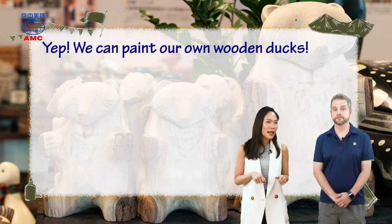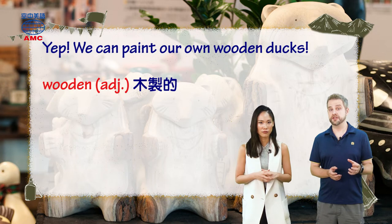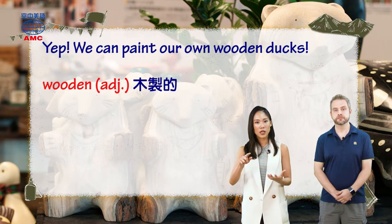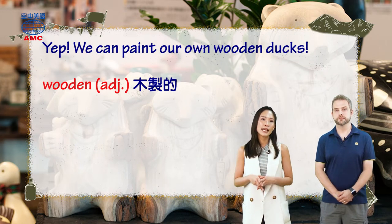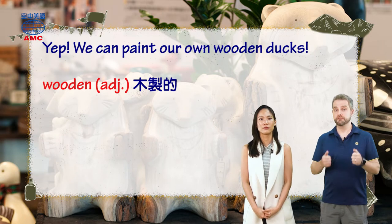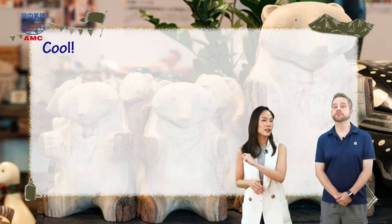So now they are going to paint wooden ducks. We use the adjective 'wooden' to describe something that is made from wood. The article says we can paint our own wooden ducks on that. So Aaron likes this idea and says, 'Cool.' And that actually brings us to the end of today's lesson.